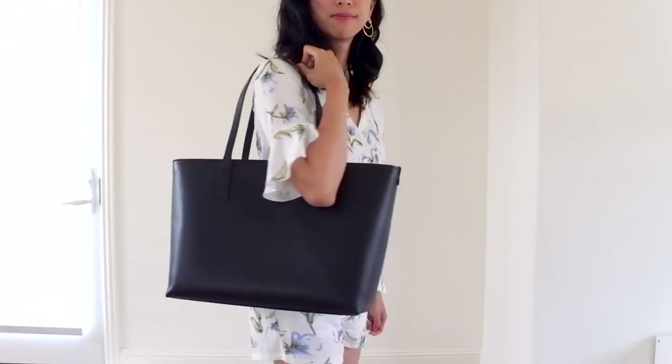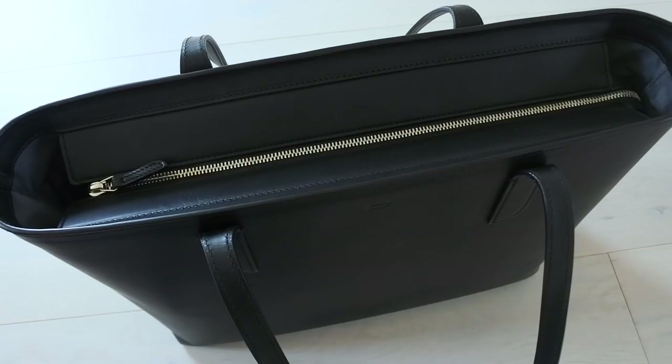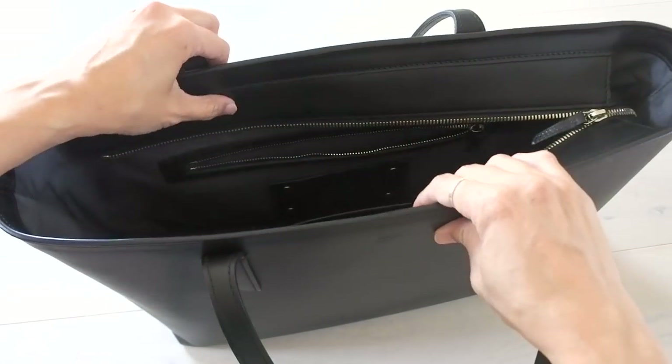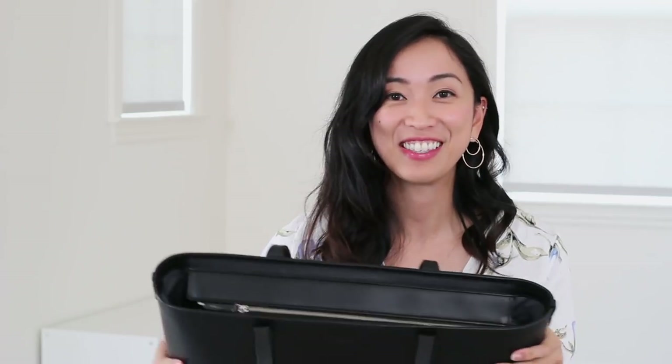It's very simple yet elegant and also functional, which is why I'm getting to the inside of it. As you can see, it features a zipper, which is so rare in a lot of structured totes. I was really excited about this feature. I also love the fact that you can easily leave it open if you want to take things in and out, but you can just easily close it so all of your belongings are secure.